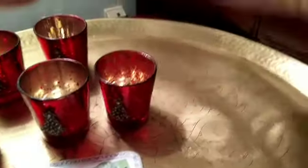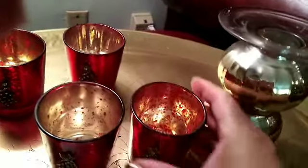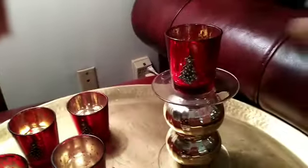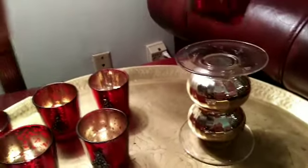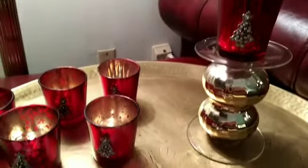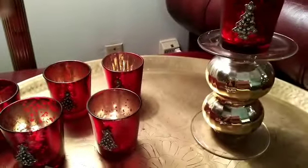So I wanted to show you what I was talking about — if you want to take a beautiful candle and just sit this on here, look at what that does to your candle. They are at the Dollar Tree, you guys, in green and gold.